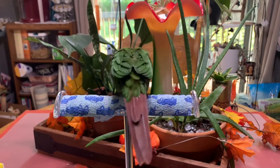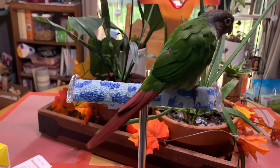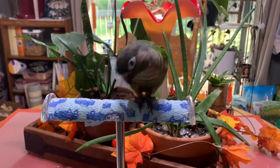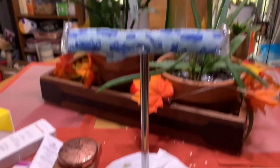Now you can see his tail feathers growing in even more. I hope you guys enjoyed the shop with me and the little Enzo cameo. We will see you guys in the next one — have a fantastic day. Bye!